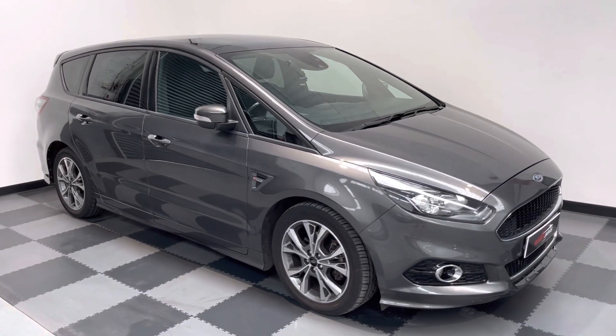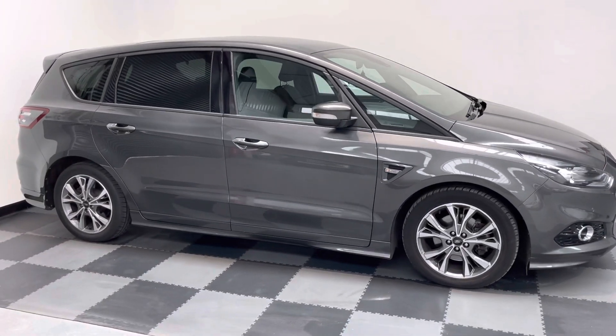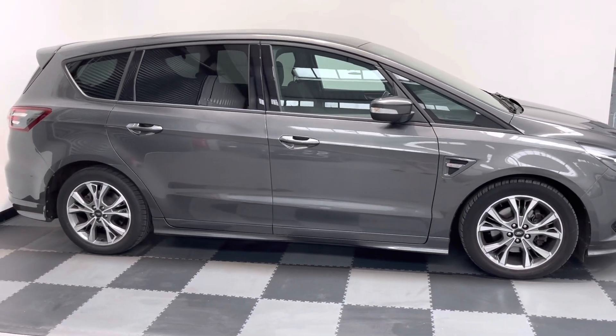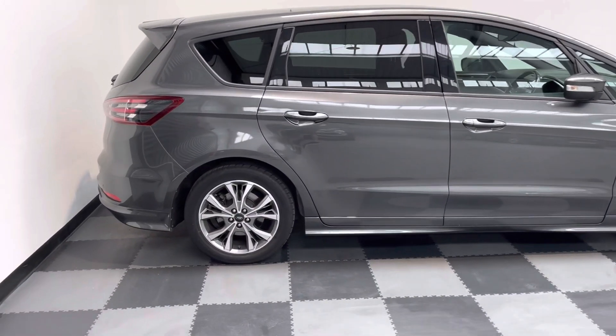Hi everyone, just wanted to take you around the stunning Ford S-Max that we've got in stock at Elliott Jarvis Cars. This is the ST Line with the 188 brake horsepower engine, and it's the automatic.